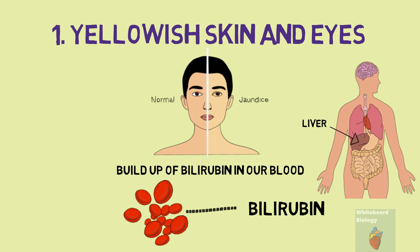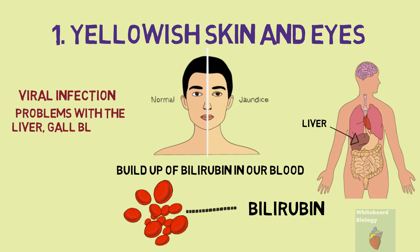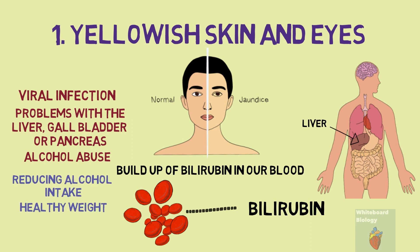In adults, however, it could be an indication of a viral infection, problems with the liver, gallbladder or pancreas, or a sign of alcohol abuse. General tips for reducing the chances of getting jaundice include reducing alcohol intake, maintaining a healthy weight, and managing your cholesterol.